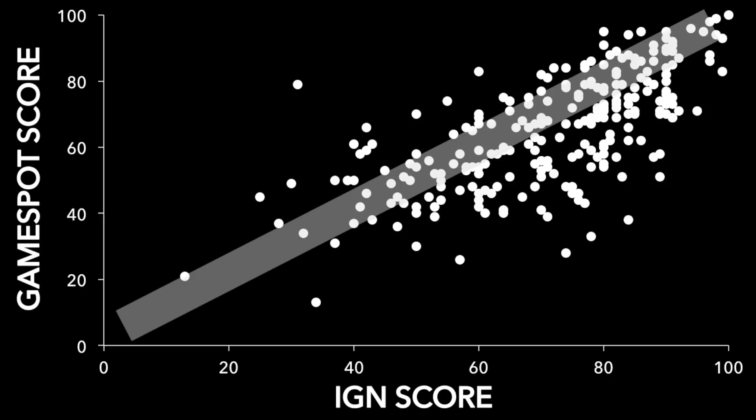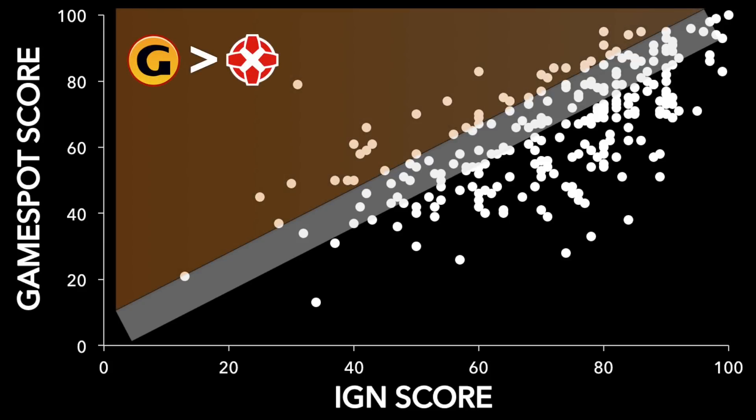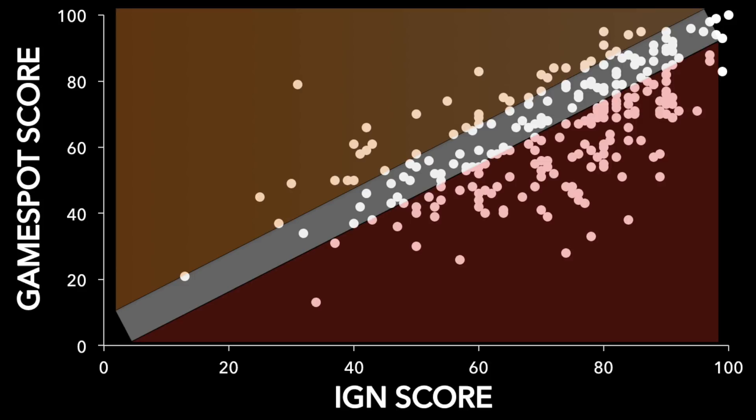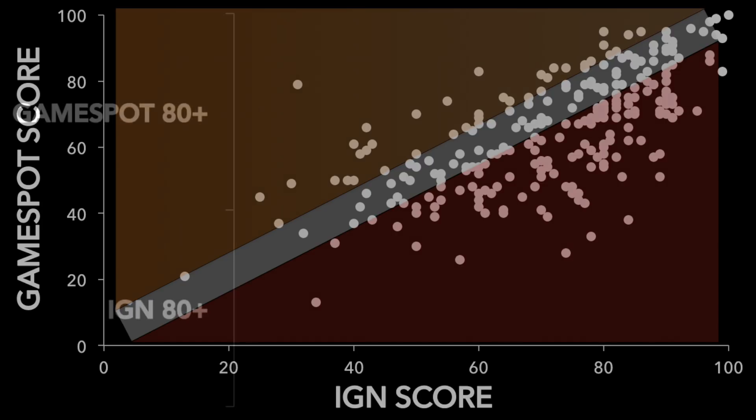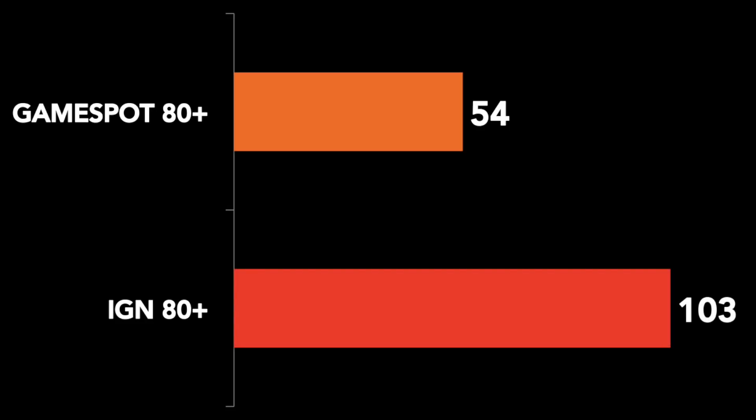The great majority of games sit outside that shaded area. Games rated substantially higher by GameSpot are in the orange area, but nothing compared to the red area representing games that IGN scored substantially higher than GameSpot. From this perspective it's easy to see, graphically, that IGN reviewers scored a lot of games higher than their counterparts at GameSpot. GameSpot gave a Nintendo 64 game a score of 80 or higher just 54 times, while IGN awarded that level 103 times — nearly double.